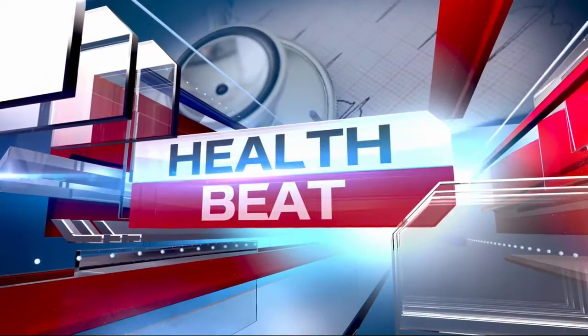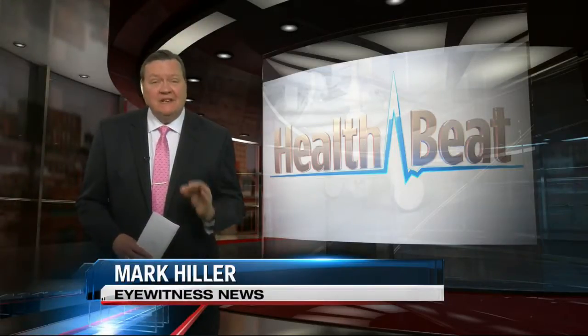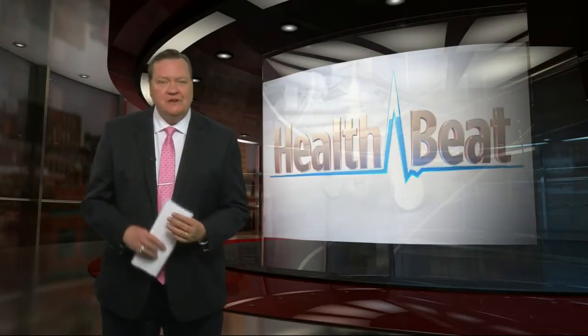Eyewitness News reporter Mark Hiller is here to explain. Belly fat is more than unsightly — it's especially dangerous to our health. Getting rid of it might come down to adding a few more foods to your diet.